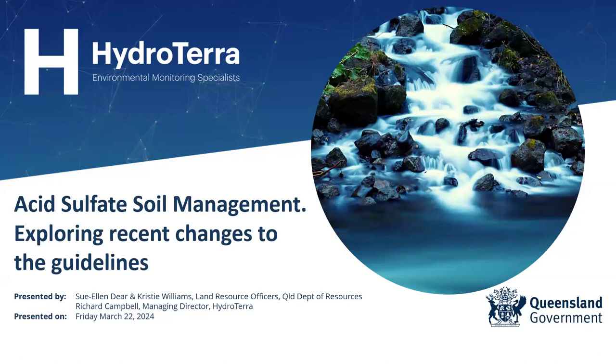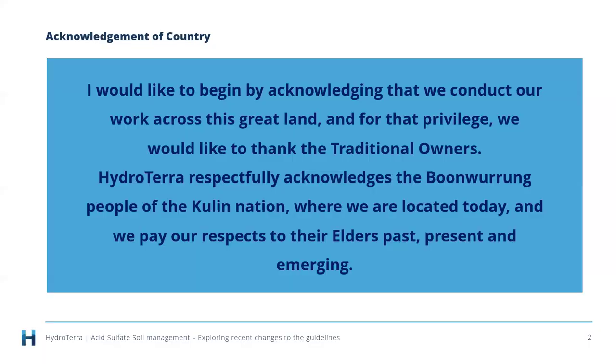On behalf of Hydroterra, I'd like to thank Sue Ellen Dear and Christy Williams, who are both land resource officers with the Queensland Department of Resources. They've been busy compiling new guidance in this area. Before we get started, I'd like to acknowledge the traditional owners. Hydroterra respectfully acknowledges the Boonawarung people of the Kulin Nation, where we are located today, and we pay our respects to their elders past, present, and emerging.